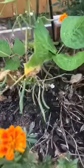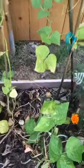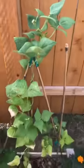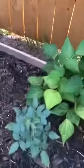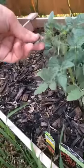Green beans — little green beans all over that, too, and waiting for those to get big. This has been ride or die all season, but it ended up growing up that trellis. This is our new tomato plant — that'll be cute.